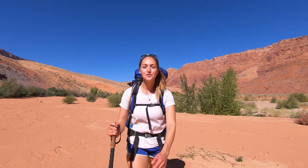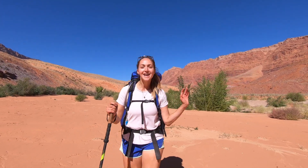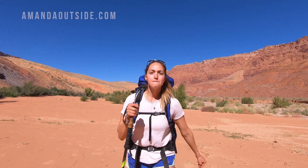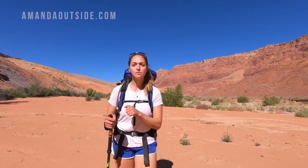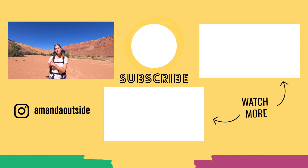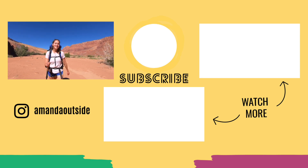Alright guys, that is it — we are almost back at the car. I hope you enjoyed this vlog. It was an insane, epic backpacking trip I will remember forever — like, it was incredible. If you want to know more details about this hike, check the description box below, I have a full blog write-up there for you. Make sure to check out some of these other videos on my channel — I upload new videos every single week. Hit that subscribe button and I'll catch you in the next one. Peace.